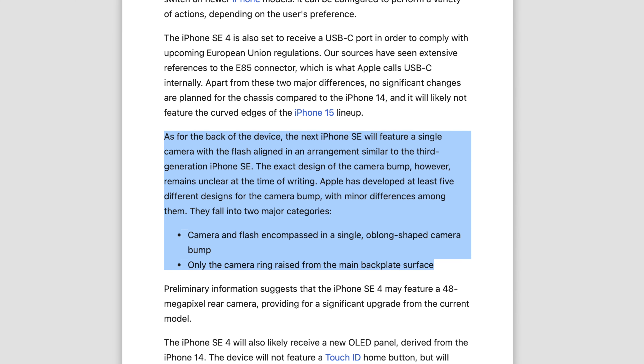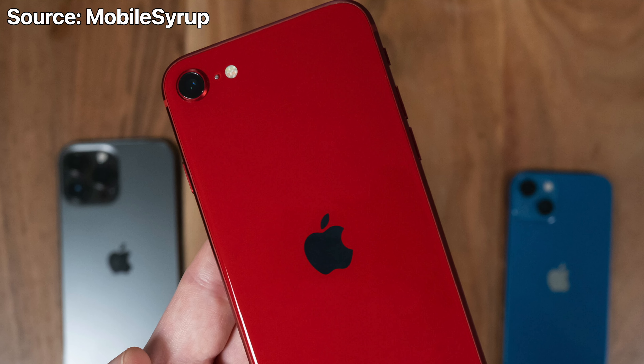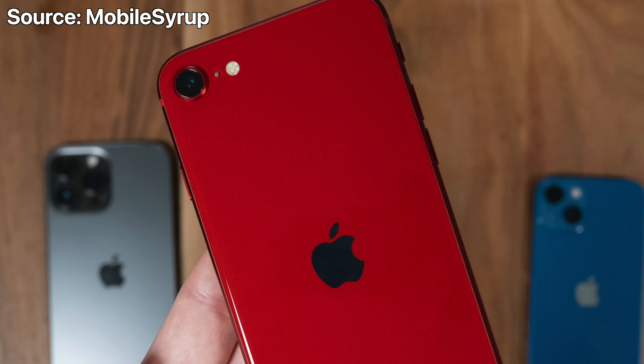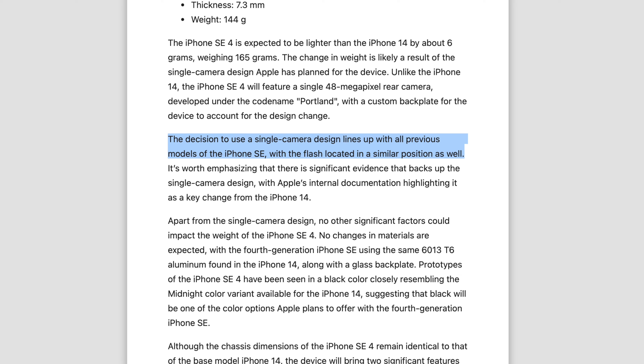With Unknowns21's previous report, they told us Apple developed at least five different designs for the camera module. The two main designs being considered are a flash and camera encompassed in a single oblong-shaped camera module, and another design where only the camera ring is raised from the main back plate surface — essentially how the current iPhone SE looks. In this new report, they suggest Apple has gone with the latter, because the flash position is very similar to how it is on the SE3.